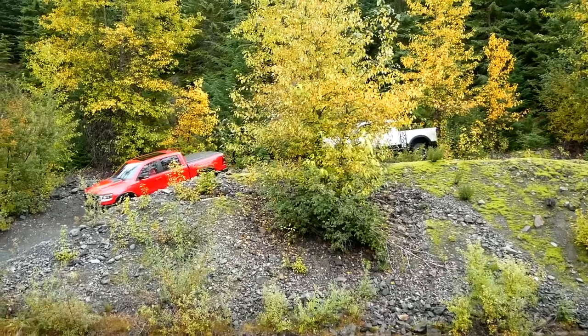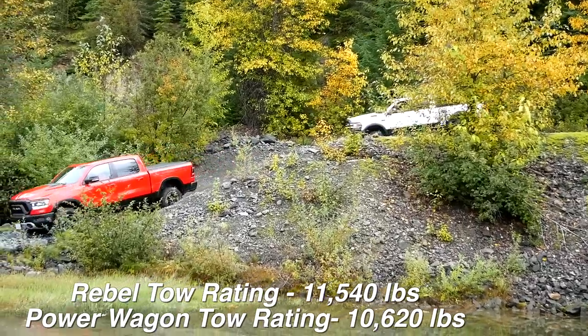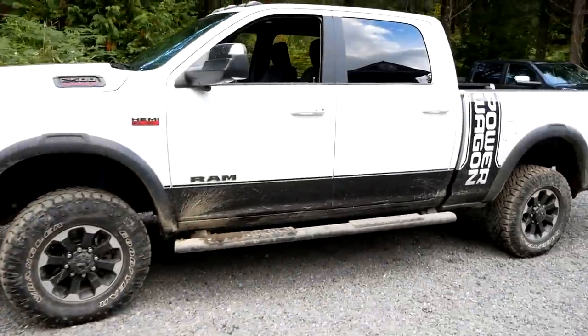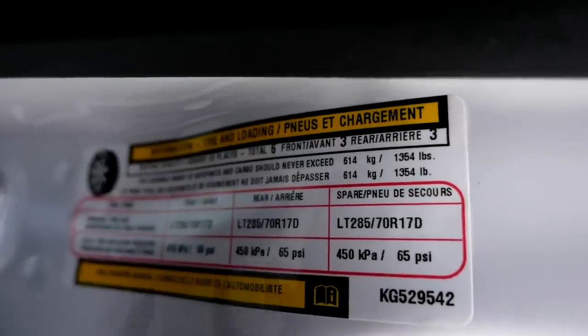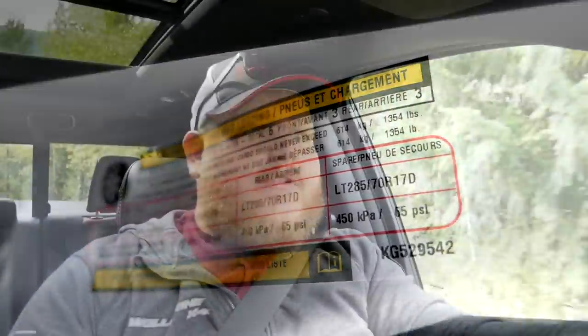There is another thing you sacrifice going for a Power Wagon over a Rebel, and that's towing — which is surprising because it's an HD. Because of all the off-road gear, the Power Wagon is so set up for off-roading and not for towing that the tow rating suffers. Now let's also look at payload ratings using the door jamb stickers. The Rebel Crew Cab payload rating comes in at 1,391 pounds. The Power Wagon is rated at 1,354 pounds. So even though this is an HD, payload is actually basically the same between these two trucks.